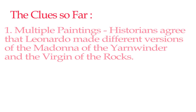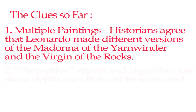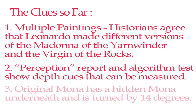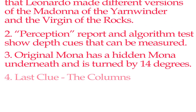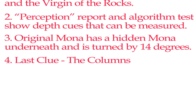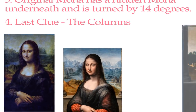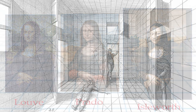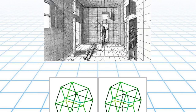We have multiple paintings believed to have come from the time and possible school of Leonardo. With evidence, Leonardo painted different versions of other paintings like the Madonna of the Yarnwinder and Virgin of the Rocks. We have the report from Carvin and Kloss Christian with algorithm results showing differences related to perception and depth, and Pascal stating that underneath the original there is a Mona Lisa with a 14 degree turn. One last clue that people have been missing is the columns. Even though they say the original never had columns and the canvas was never cut, there are hints of the base of columns on the original — the smallest of details, but a possible final clue. The evidence suggests that not just one or two, but all three are possible originals.